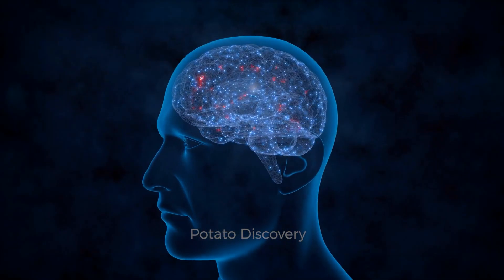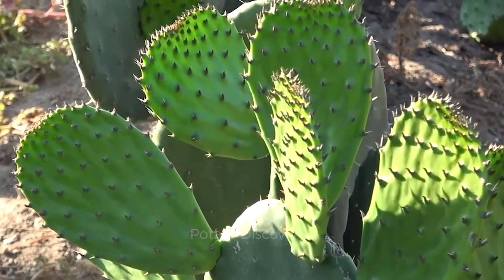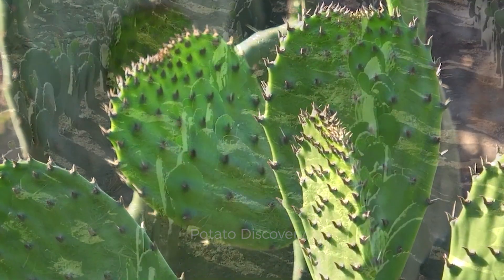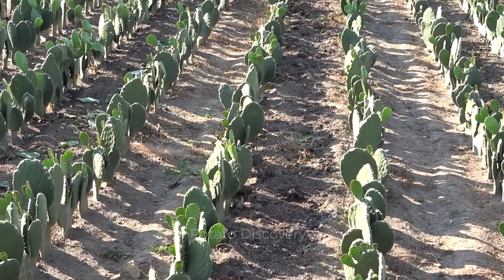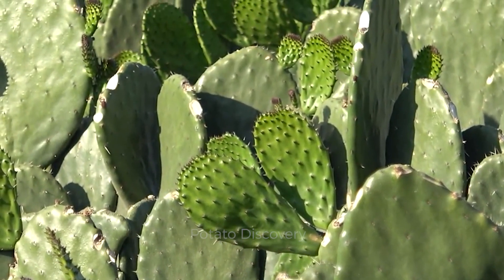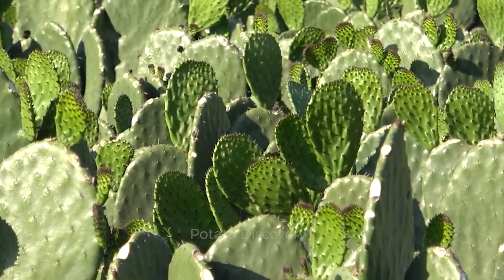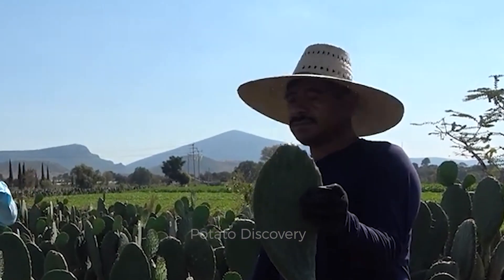Third, protect brain cells. The juice in the stem and fruit of the cactus contains the compound 3-methyl quercetin. Just remember that it has a very good effect on protecting the nervous system, brain cells, and thus protecting the brain from damage.